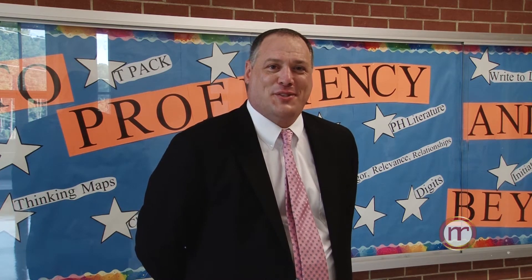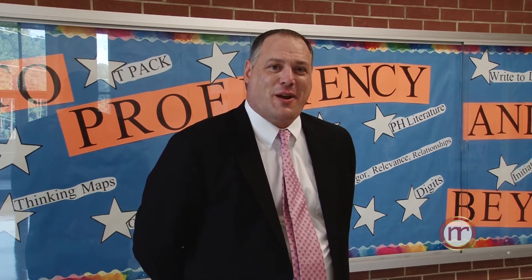Thank you for taking the time to learn what makes Edwards Middle School one of the best schools in our district. For Nash Rocky Mount Public Schools TV, I'm Chris Sibils. Thank you.